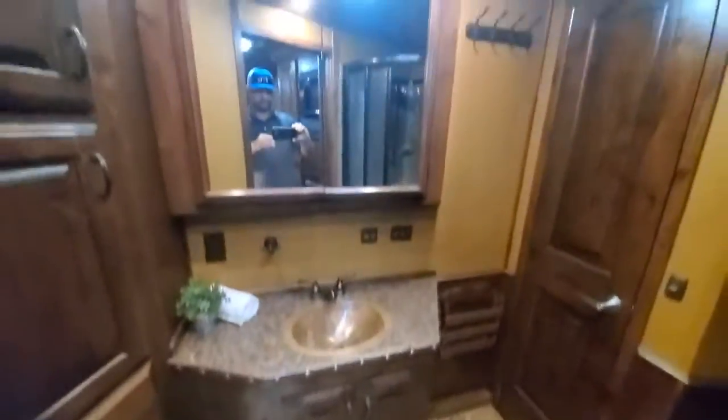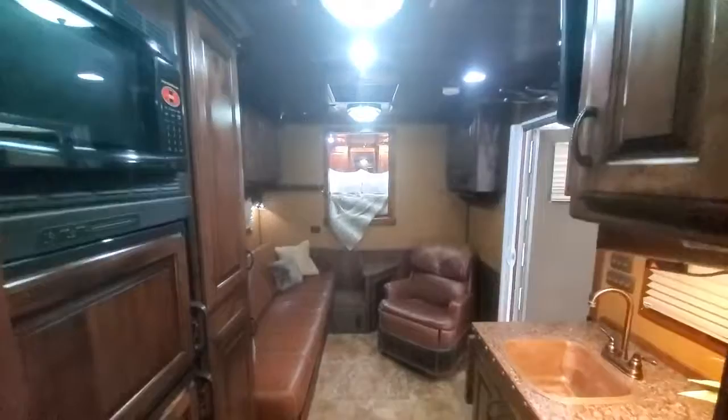Good-sized shower stall with a power fan. Walk-in closet with floor-to-ceiling hangers in it. Get your tables — you can pull up to the sofa. Linen storage. Dirty clothes hamper. SOMtrailers.com — pretty nice trailer here on consignment.